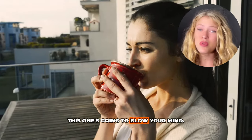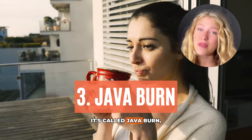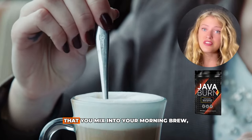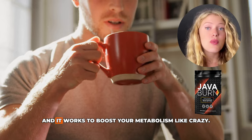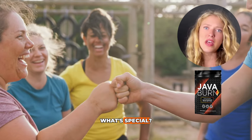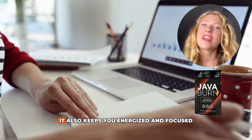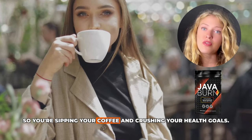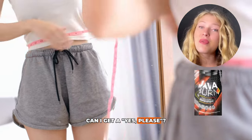All right, coffee lovers, this one's going to blow your mind. It's called Java Burn, and it's basically your coffee's new best friend. It's a tasteless powder that you mix into your morning brew, and it works to boost your metabolism like crazy. It's not just about burning calories — it also keeps you energized and focused throughout the day. So you're sipping your coffee and crushing your health goals.